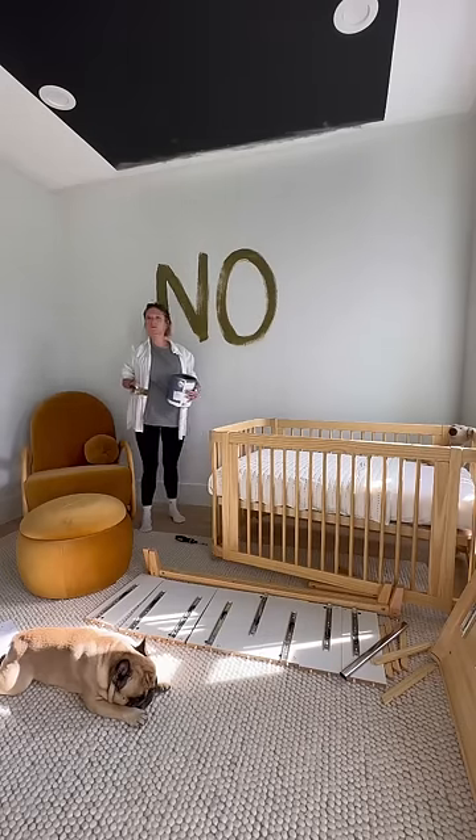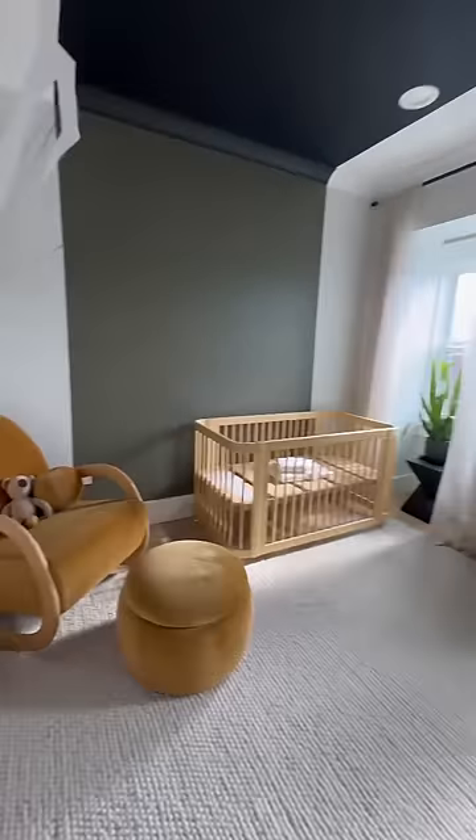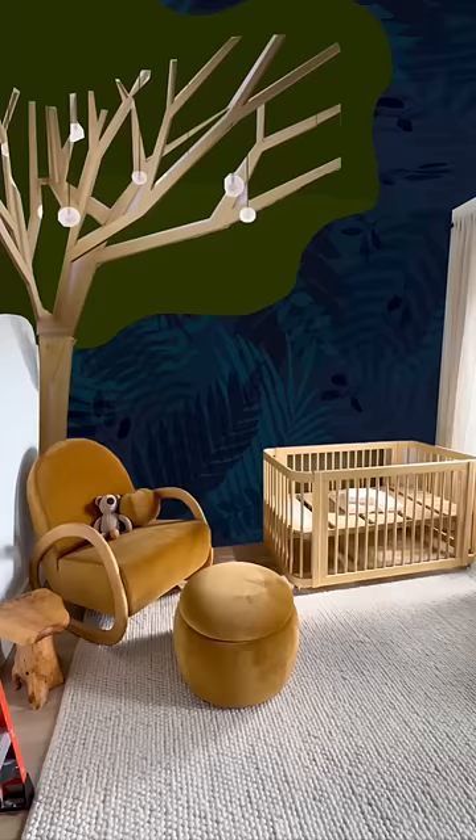I don't want soft colors in my nursery because everyone does that. What I want is to pack a punch with something bold and mysterious.